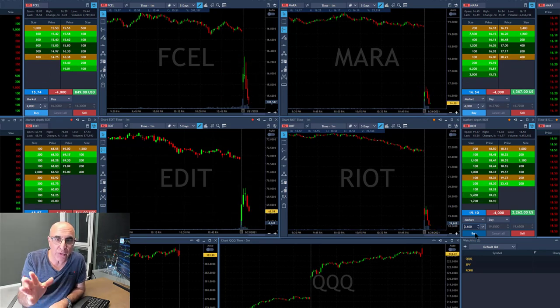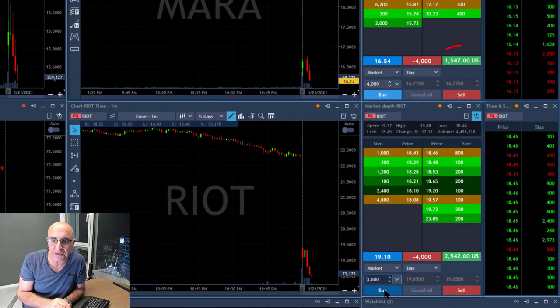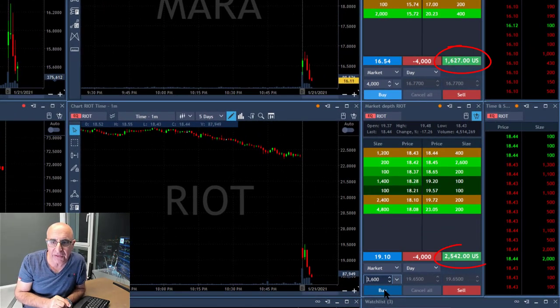All of them are kind of going well. FCL just moved under the lows, Mara just moved to a profit of $1,600, over $2,500 in Riot.